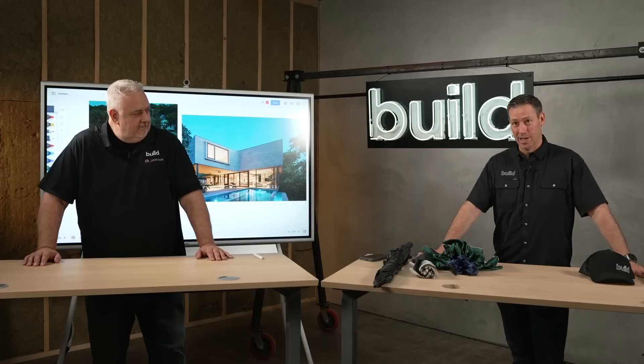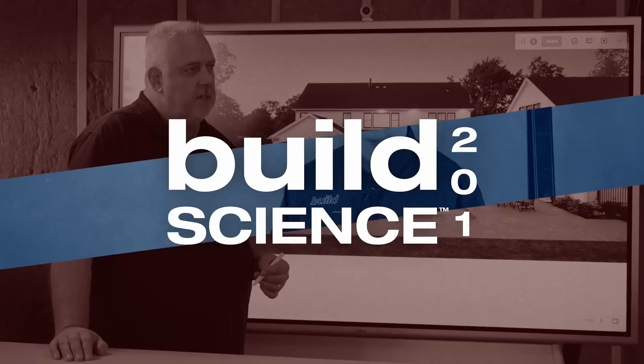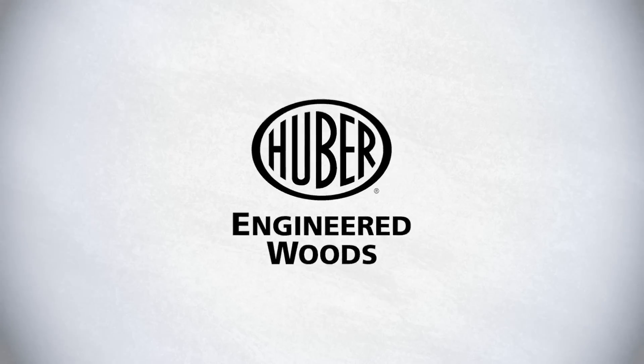All right, my friends, Water Management Protection, Build Science 201. Let's get going. Build Science 201 is sponsored by Anderson Windows and Doors, Huber Engineered Woods, and Prosco.